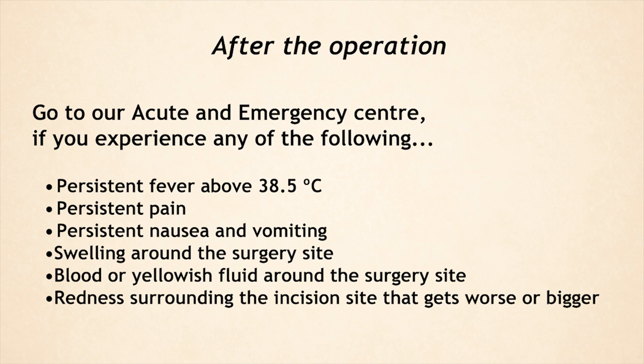If you experience any of the following symptoms, go immediately to our acute and emergency care department: persistent fever above 38.5 degrees Celsius, persistent pain, or persistent nausea and vomiting.